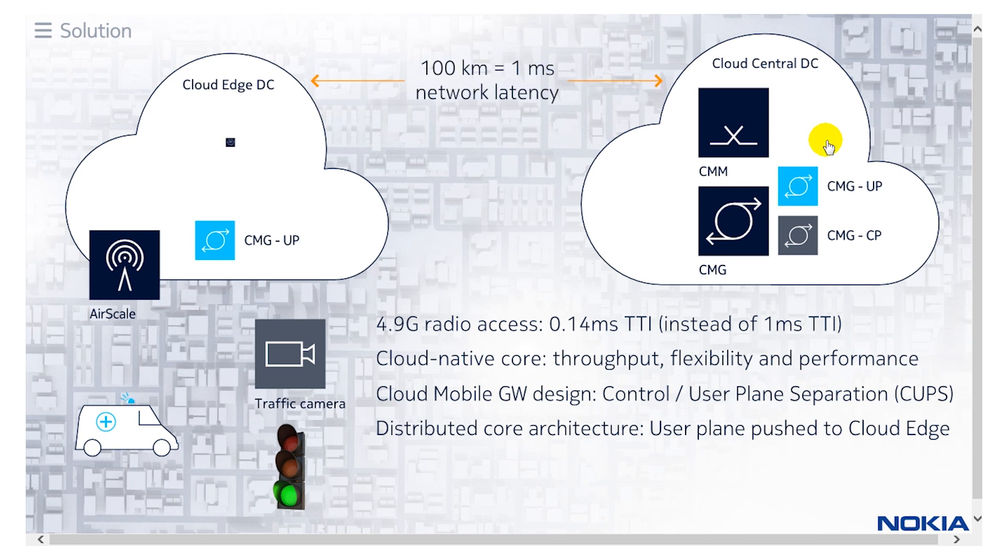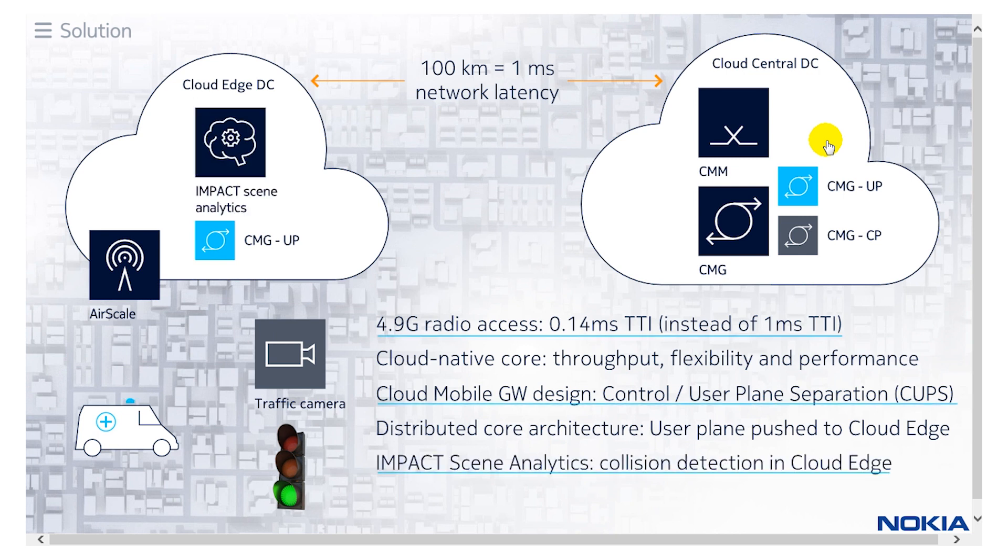The last piece of our solution is Impact Scene Analytics, which provides collision detection at the cloud edge. It analyzes video streams at the intersection and abstracts information about motion, velocity, and dwell into information vectors that are then analyzed and machine learned to understand what constitutes a normal situation. When there is an abnormal situation — such as a car crossing through a red light — it provides that information up into the network and notifies the ambulance driver through the heads-up display.